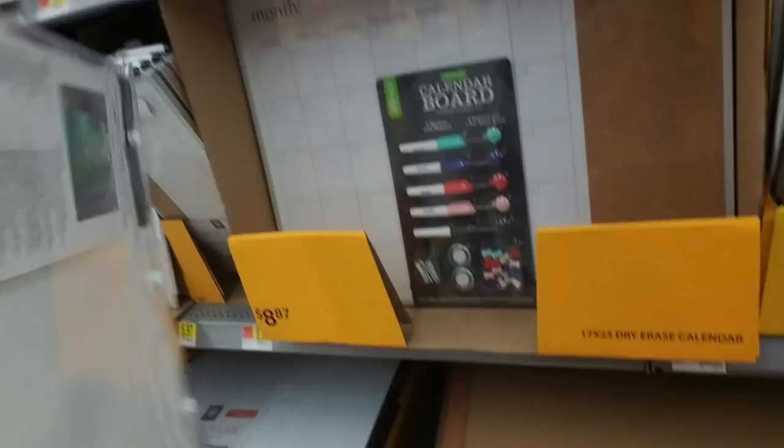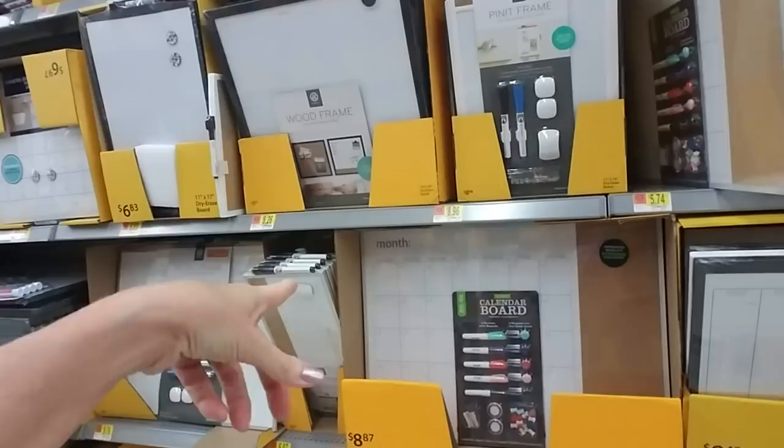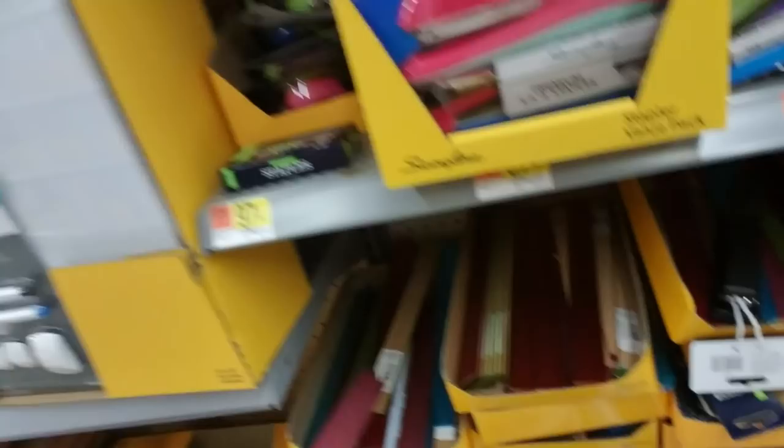People just throw stuff down in here — it just kills me how they just throw stuff down where it doesn't go. And then they have dry erase board calendars — great big ones. Wow, that's pretty cool. And then over here you have all these cool rulers. That's a metal ruler and it has a corkboard thing on the back. That's pretty nice.